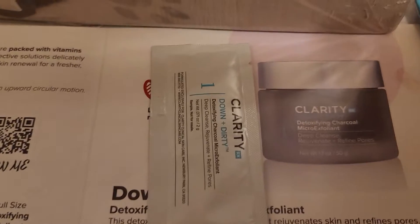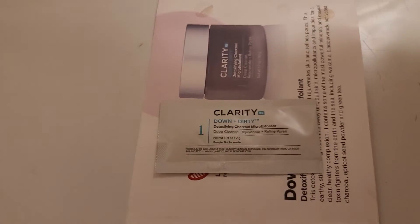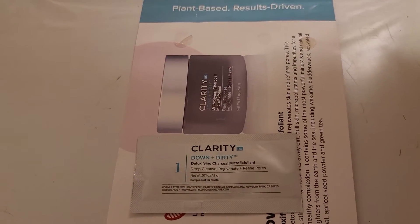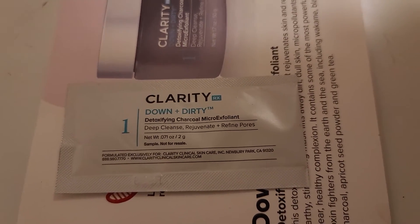I got this sample of Clarity RX Down and Dirty, and that was for signing up for their emails. It was for like the first 3,000 or something, and it was about a month ago, so I'm pretty sure that one has to be done by now.